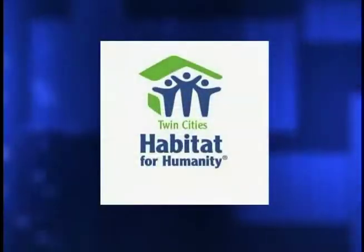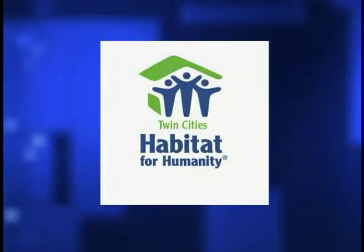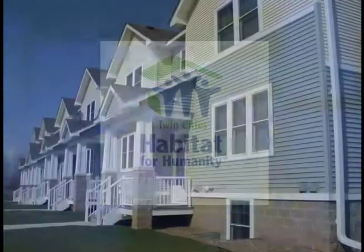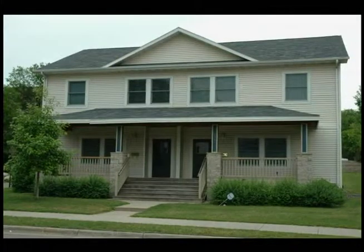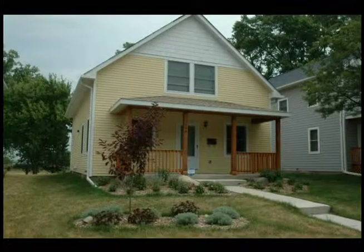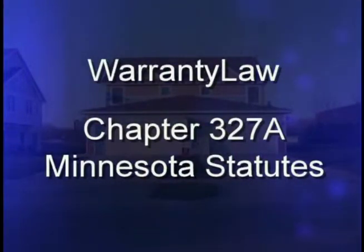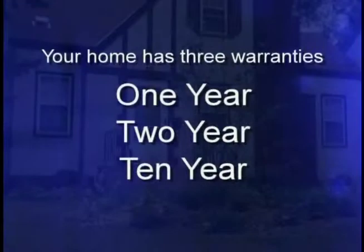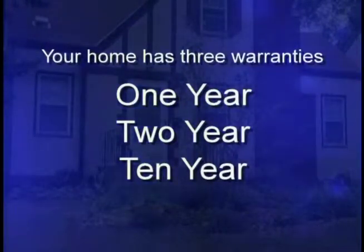Twin Cities Habitat for Humanity follows the warranty standards adopted by the state legislature and warrants your home against defects due to material or installation. If you notice anything defective in your house within the first year, Habitat for Humanity will return to fix it. A complete listing of the warranty law can be found in Chapter 327A of the Minnesota Statutes. Your house has three warranties: a one-year, two-year, and a 10-year warranty. These warranty periods start on the day you closed or signed a lease prior to moving into your house.